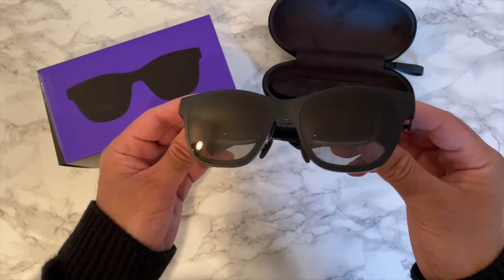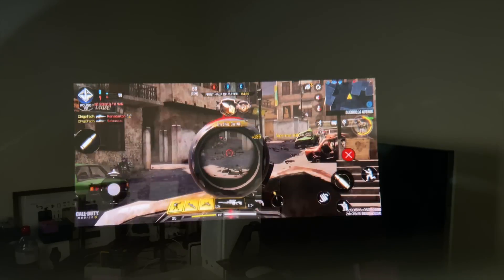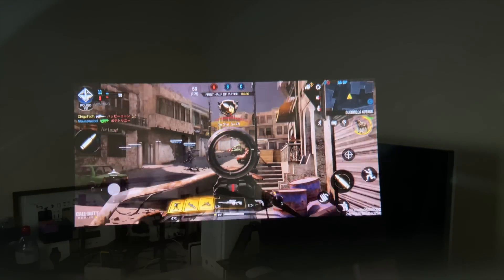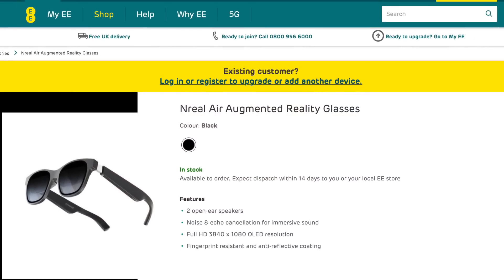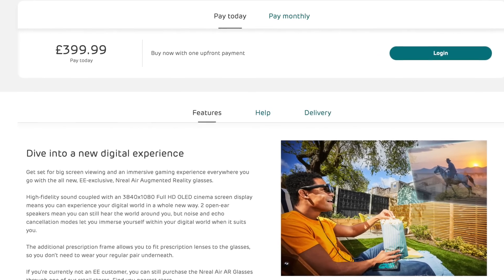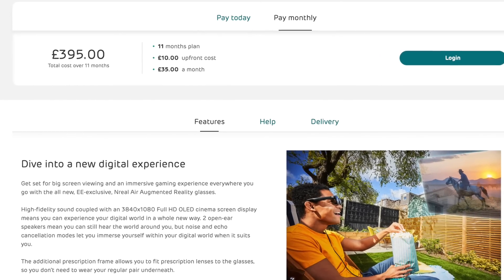No need to say any more — NReal have themselves a winning formula, a product that everyone is going to want to get their hands on. NReal has brought a piece of the future to the present. The future is NReal. NReal is available to buy in the UK — just head over to the EE official page; links are in the description. The price is £399, or you can spread the cost over a monthly basis interest-free.